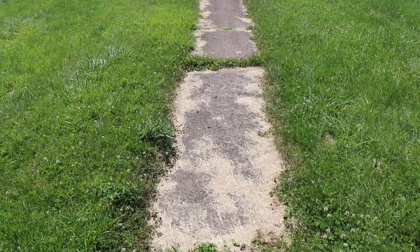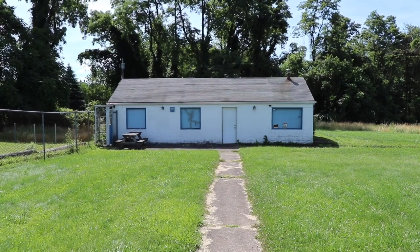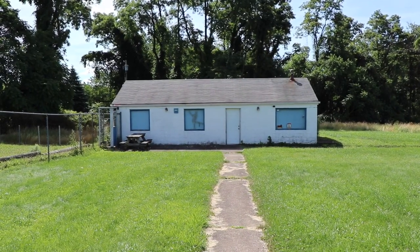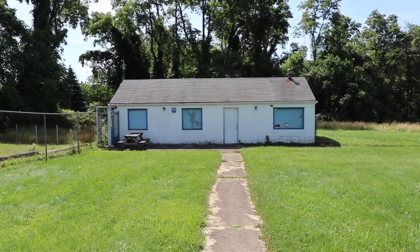If you're a fan of Dawn of the Dead, this building right here probably looks familiar. It's inside that building where actor Ken Forhey, who played Peter, goes inside to investigate, ends up seeing two zombie children and shoots them. If I'm not mistaken, those kids were Tom Savini's kids.